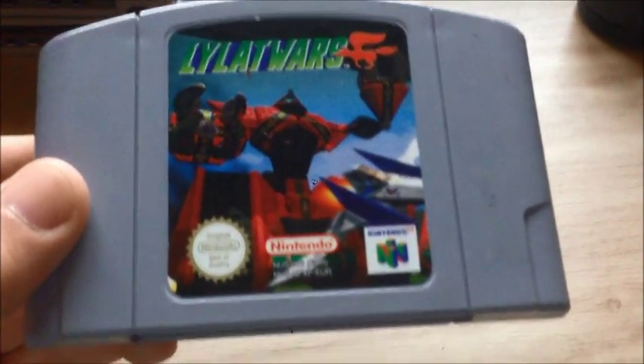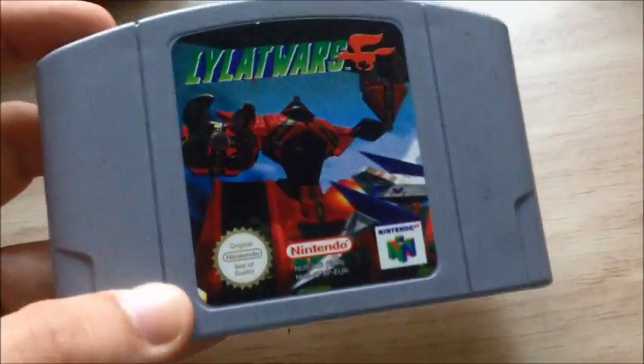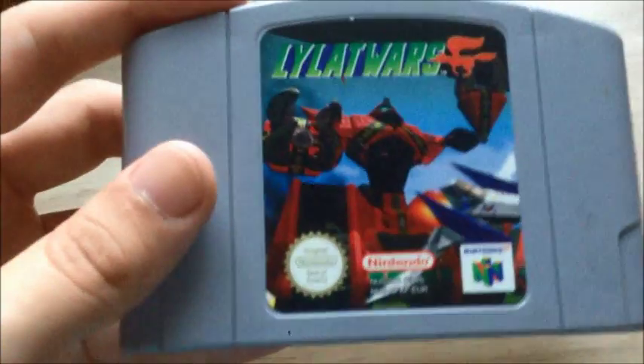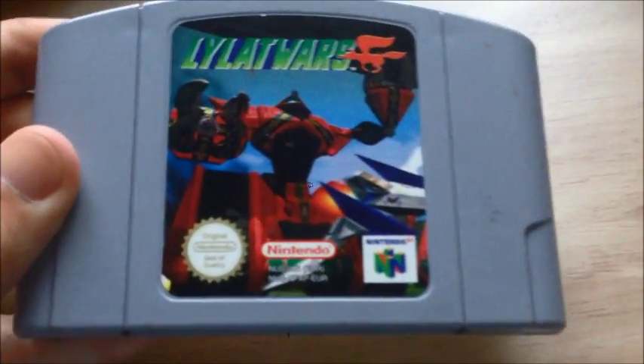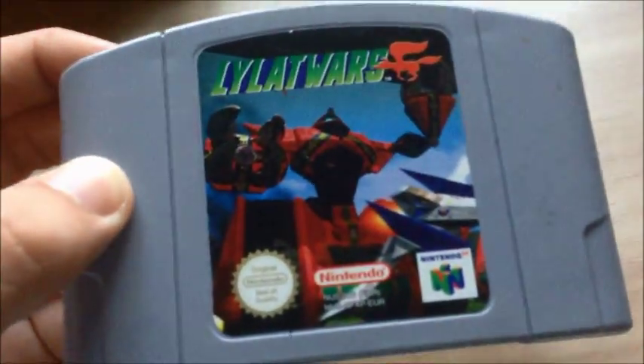Lylat Wars, known as Star Fox 64 outside of Europe and in Japan. I really absolutely love this game — probably my favourite Star Fox game of all time. The graphics look really remarkable by Nintendo 64 standards, and a voice cast was added, unlike the Super Nintendo version known as Star Wing or Star Fox. This game was re-released on the Wii's and Wii U's Virtual Console as Star Fox 64, and there's also a port on 3DS called Star Fox 64 3D, which is the most superior version of the two.